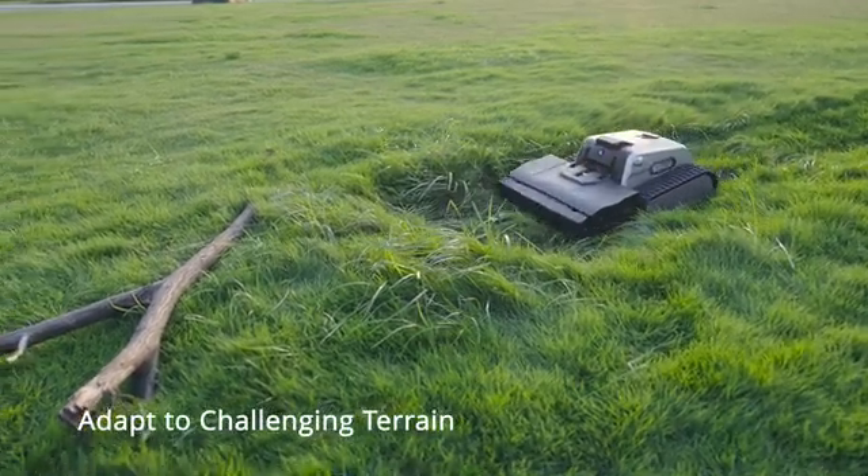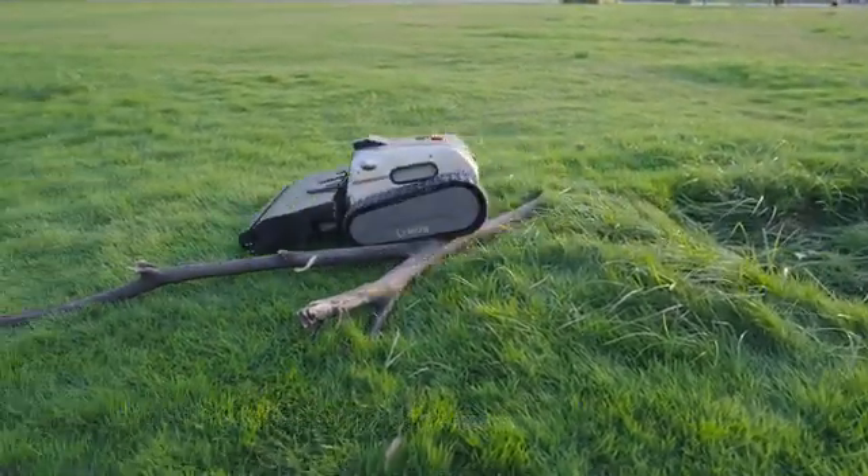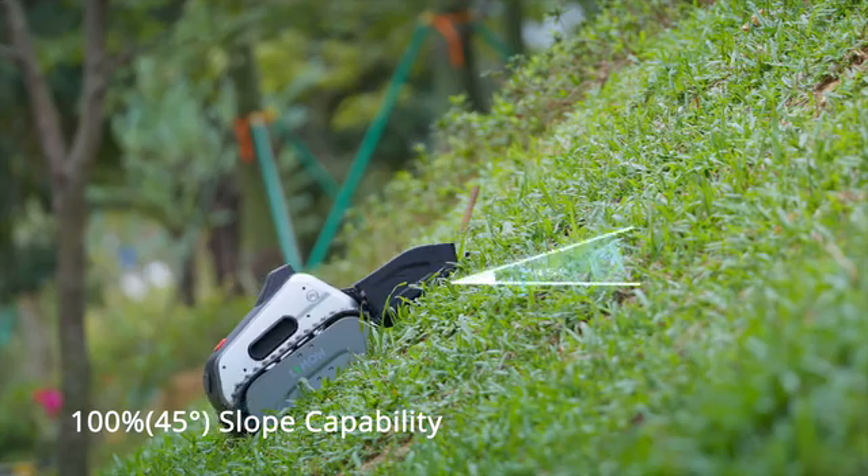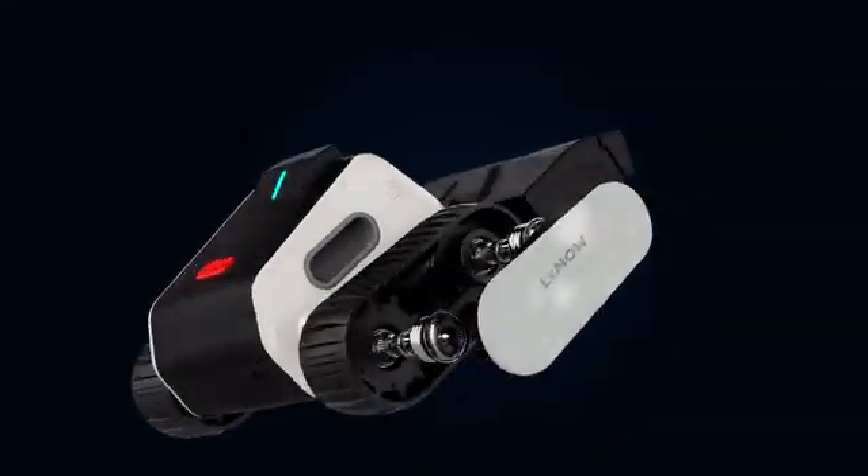Track treads and a floating deck adapt to any terrain, effortlessly handling slopes of up to 45 degrees with powerful drive motors.